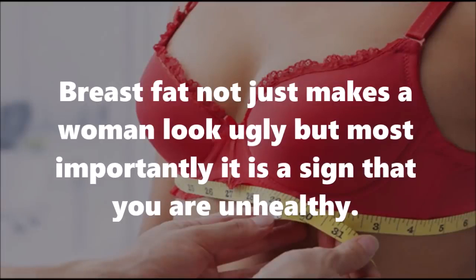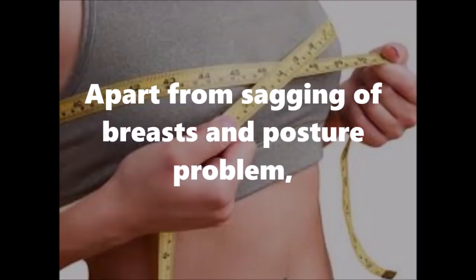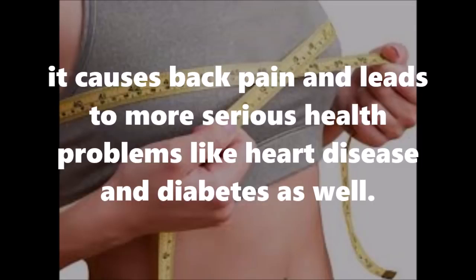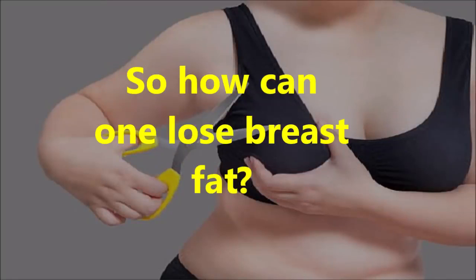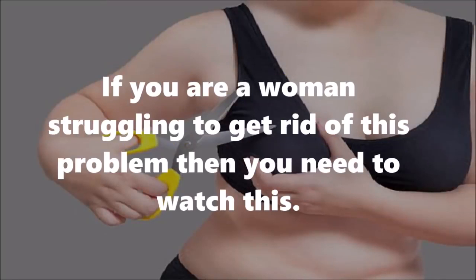Breast fat not just makes a woman look ugly but most importantly it is a sign that you are unhealthy. Apart from sagging of breasts and posture problems, it causes back pain and leads to more serious health problems like heart disease and diabetes. So how can one lose breast fat if you are a woman struggling to get rid of this problem?